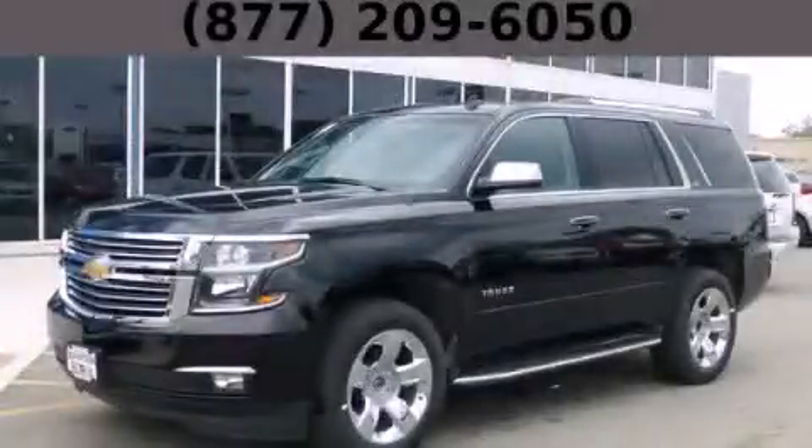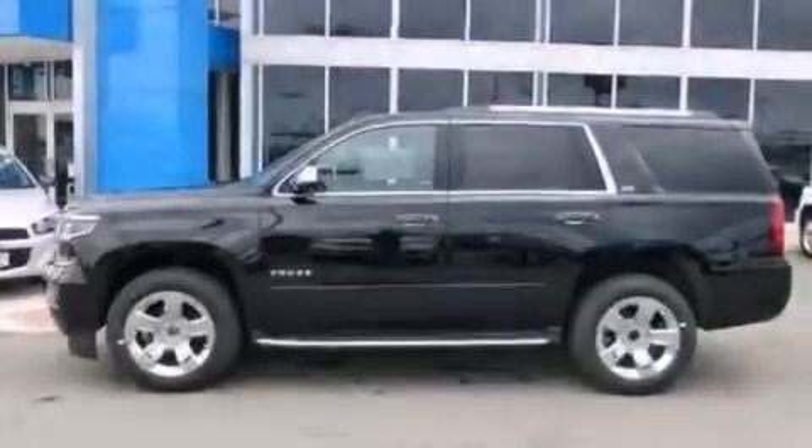This is a brand new 2015 Chevrolet Tahoe, a vehicle with safety, comfort, and space.